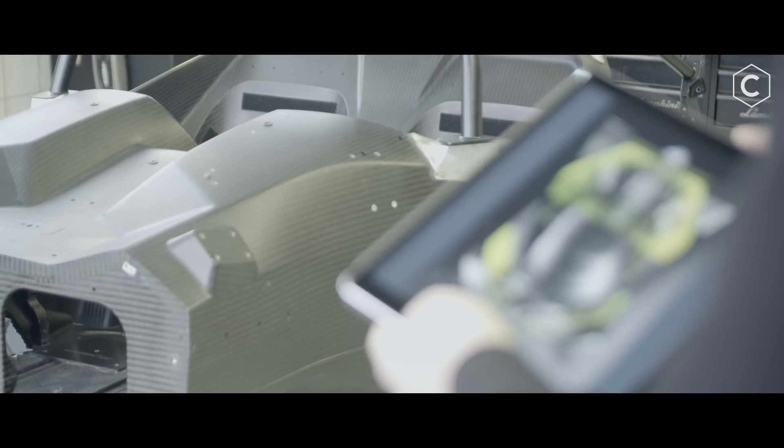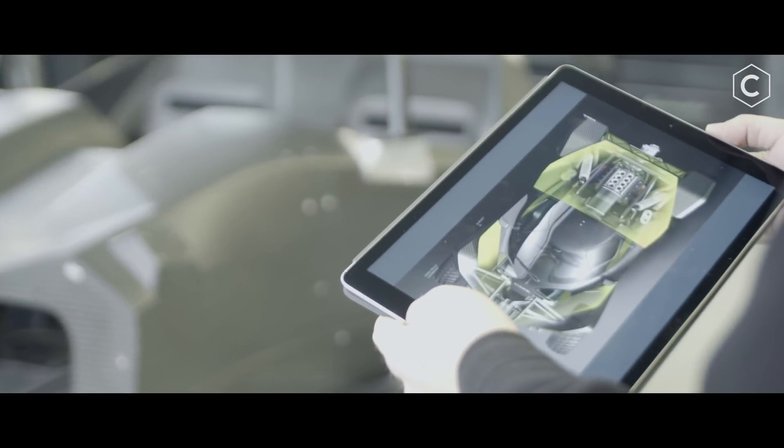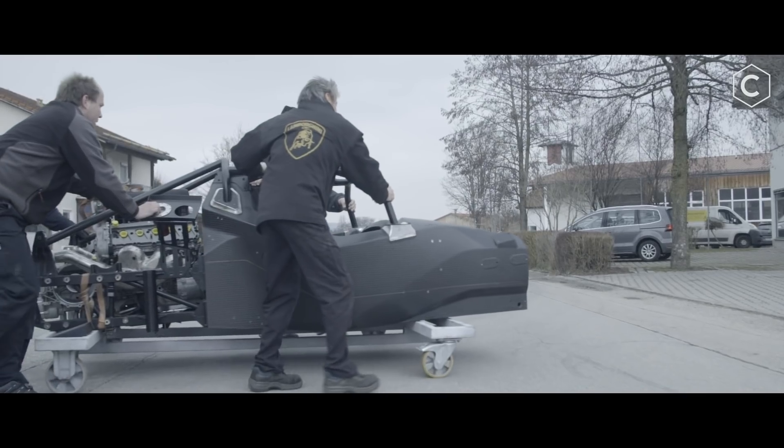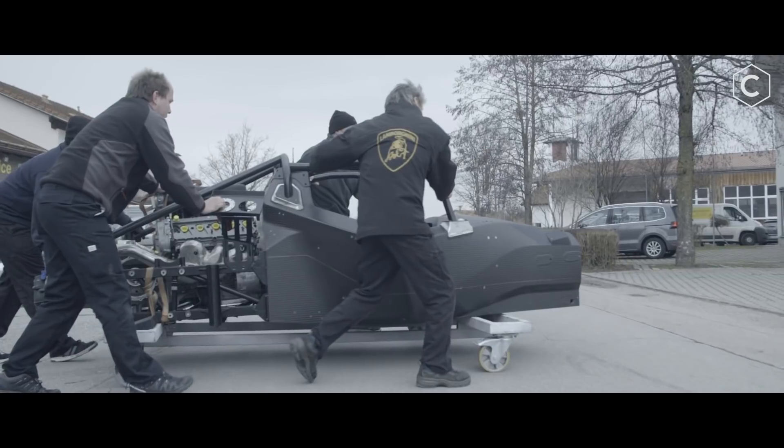On an off-road vehicle, you cannot hide anything. You see the technique — it is not really covered. So every little piece, every wishbone, has to be not only strong, it has to be beautiful. We were very happy when Alex Morbry von Kiska approached us and said he has an idea about doing something nice, and he allowed us to do the technique for it.